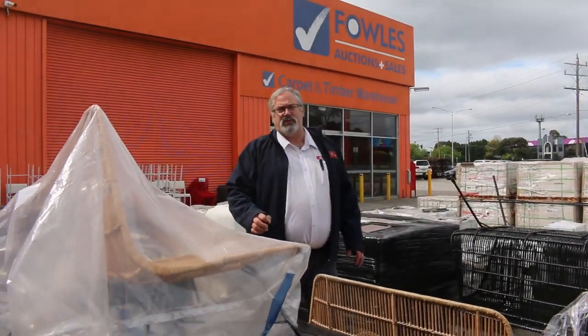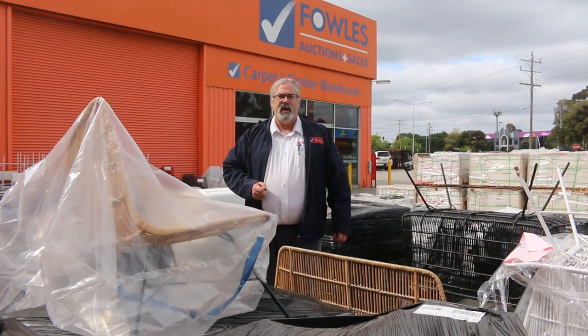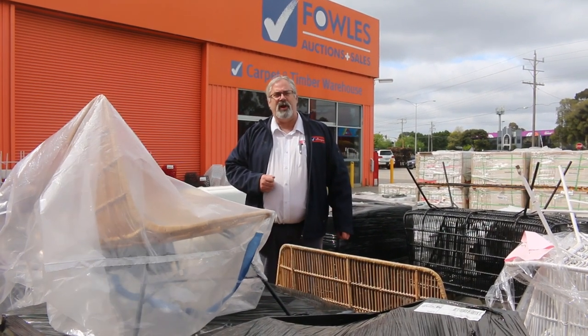All in all, we've got three great auctions. Don't forget to check out the timber and building supplies auction as well as the carpet and floor coverings auction. All kicking off at 10 o'clock tomorrow — hope to see you all here.